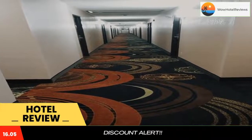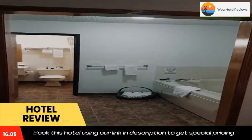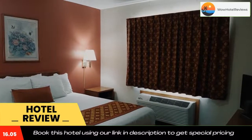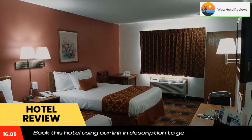Located just off Highway 71, the hotel is two miles from Nevada Speedway. A microwave, mini-fridge, and coffee maker are included in the traditionally decorated rooms at America's Best Value Inn and Suites, Nevada. They have free Wi-Fi along with a seating area.